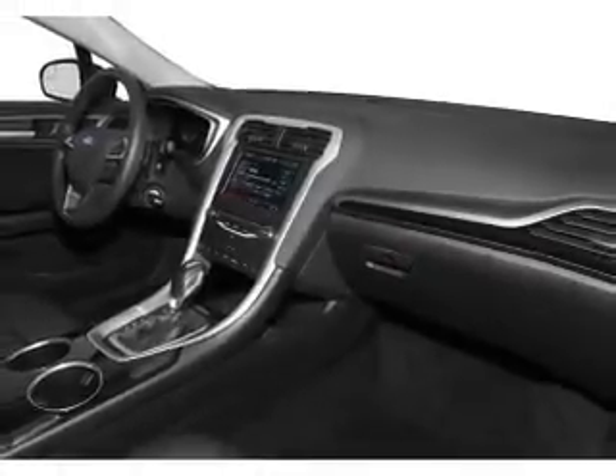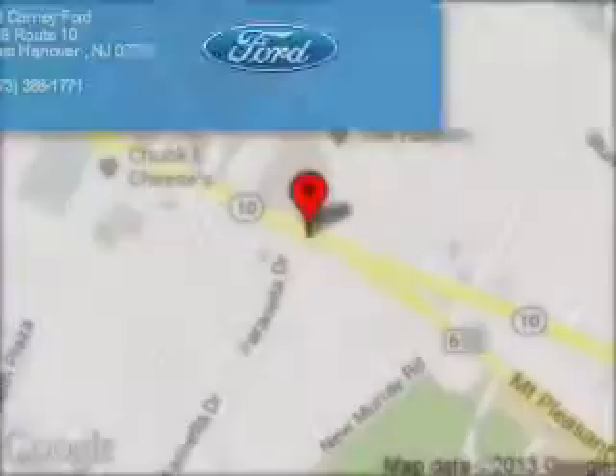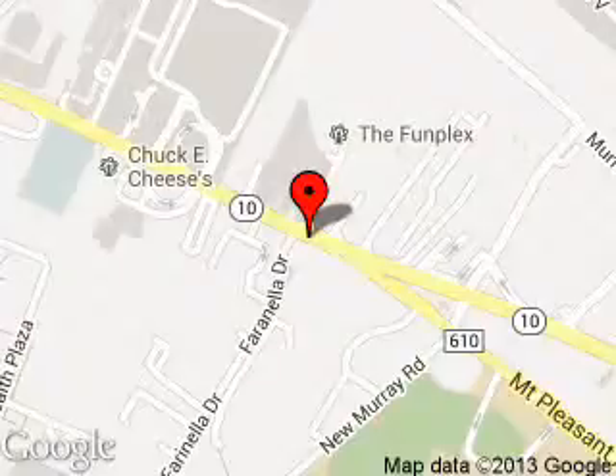Great quality at a great price. Call or click to contact us today. Kearney Ford is dedicated to doing everything possible to ensure that the experience you have selecting your next vehicle is a pleasant one. We are located at 189 Route 10, East Hanover, New Jersey.